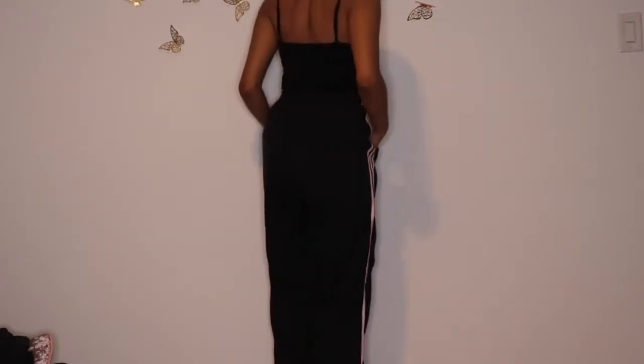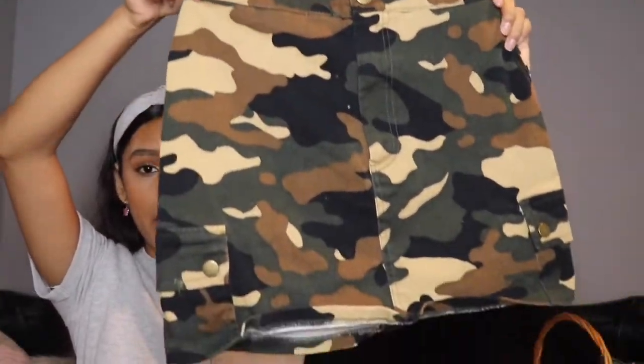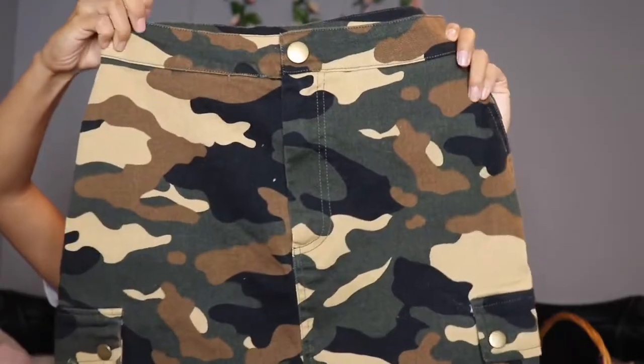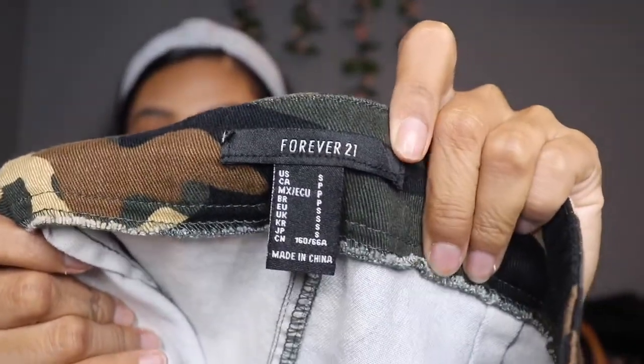These next ones are athletic pants - they're Adidas and light pink, which is perfect for me. They are a size medium, but I'm hoping they'll still fit. Next up is this skirt - it's also camo print, and I love that it has these little pockets right here. I think it might be a little big for me, but I'll just take it in from the side. It is another Forever 21 piece and it is a size small.